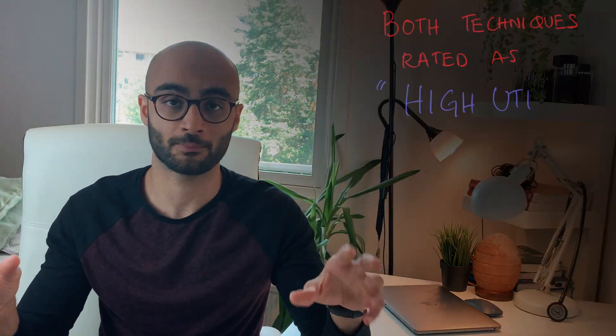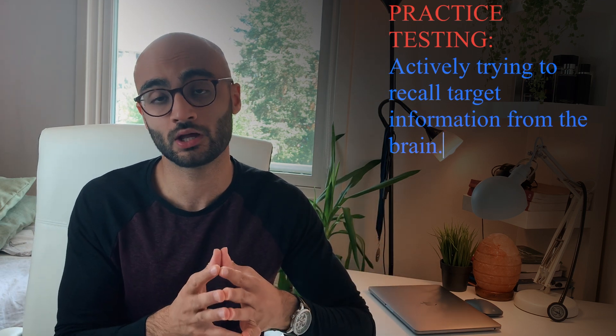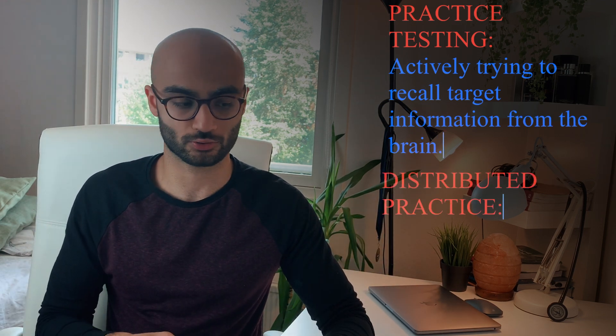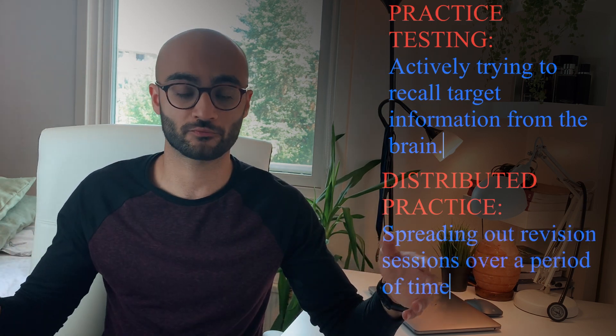There is tons of evidence out there to support practice testing and distributed practice, but I will try to keep this video as short and to the point as possible. Both these techniques were rated as high utility by Donlowski and his team's research. Practice testing is basically actively trying to recall information from your brain which you are trying to consolidate, whereas distributed practice is the act of spreading or spacing out those revision sessions over a span of time for maximum retention and consolidation of your memory. I will demonstrate this with the help of the forgetting curve.